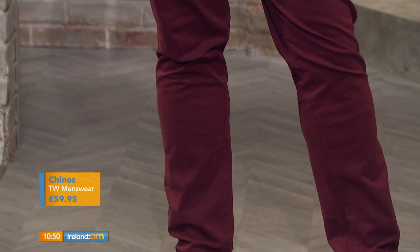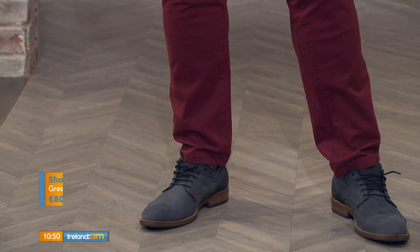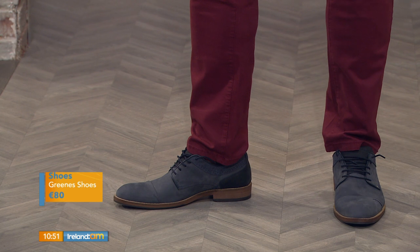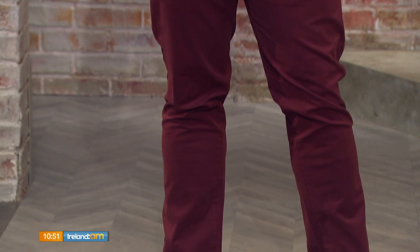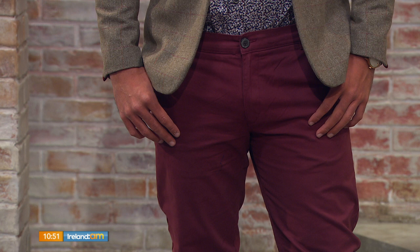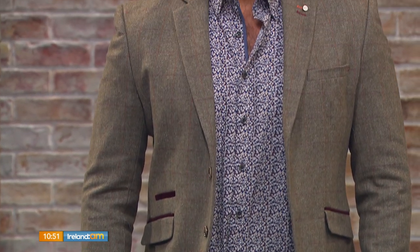We finished it off with a nice pair of selected chinos — you could go navy if you wanted — and a navy shoe from Greens Shoes, who are also online. TW Menswear will also take orders over the phone. The burgundy chinos are a great option instead of plain navy — a beautiful autumnal tone. It's a nice way for a man to do a floral shirt without going full-on floral, which can feel quite summery.